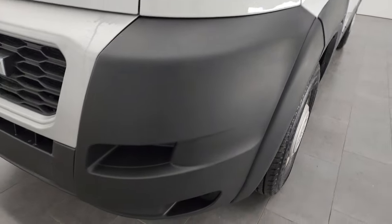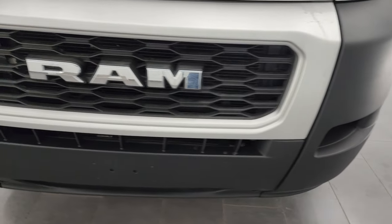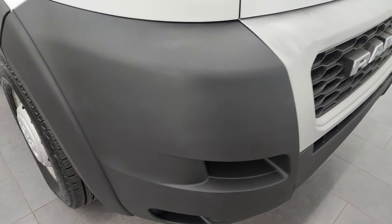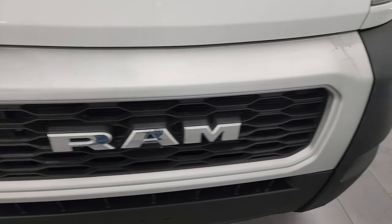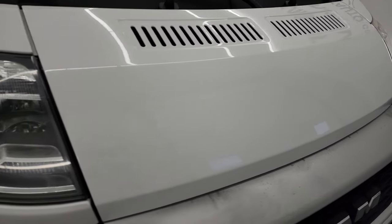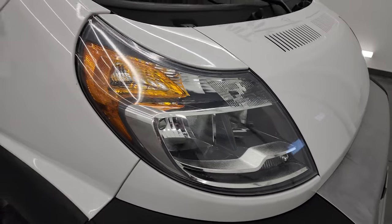Coming around the front, the bumper is in nice shape — no cracks or scuffs on that front bumper. The grille is in okay shape; didn't see any cracks on there. The hood is in nice condition; I didn't see any major dents. Headlight lenses are nice and clear.